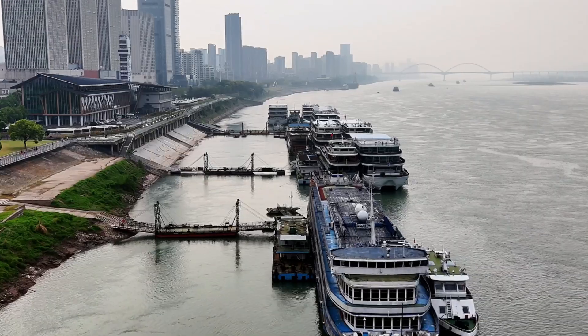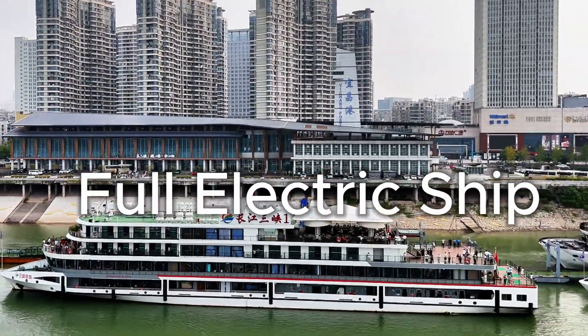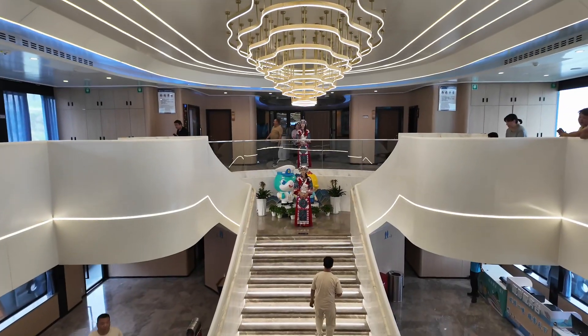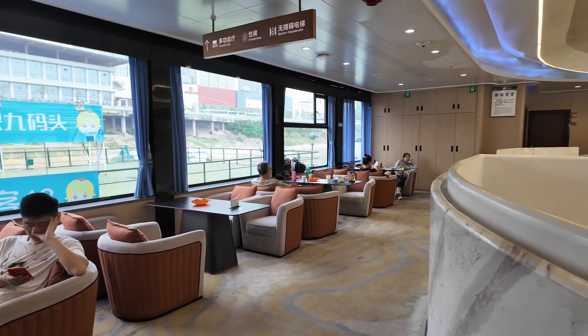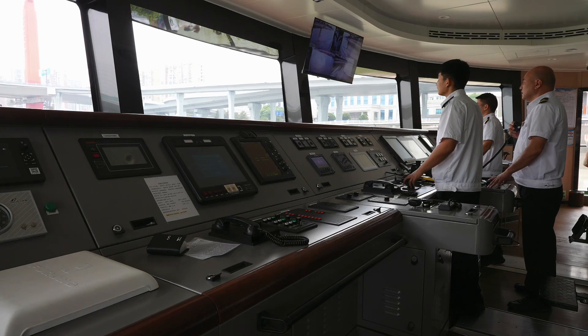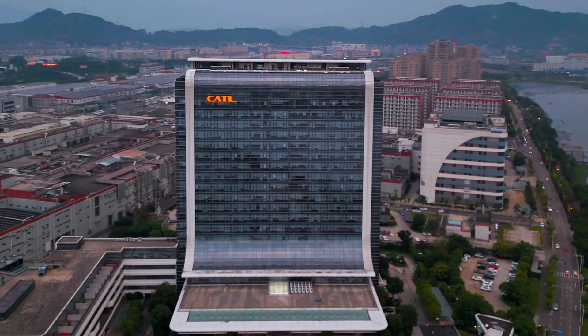It's the largest hydropower dam in the world. We're getting there on a ship, and this is a very special ship — it's not an ordinary ship. This ship is a fully electric ship. The batteries are actually made by CATL, and I visited the CATL factory. But it's just unbelievable how smooth, how quiet, and above all, it's environmentally friendly.